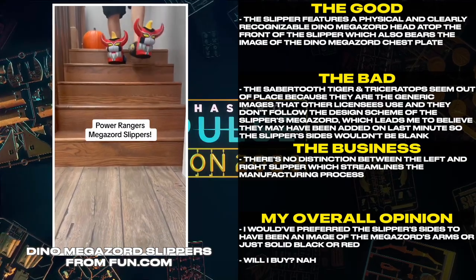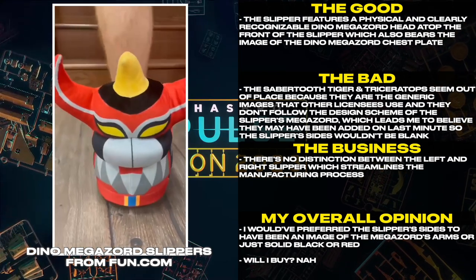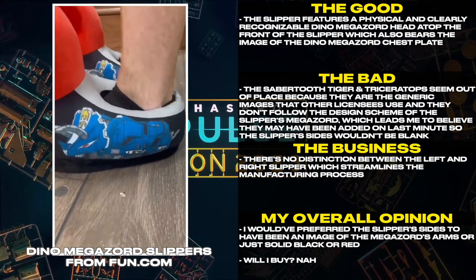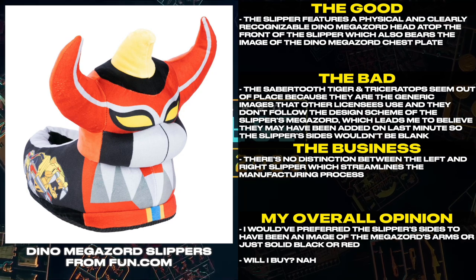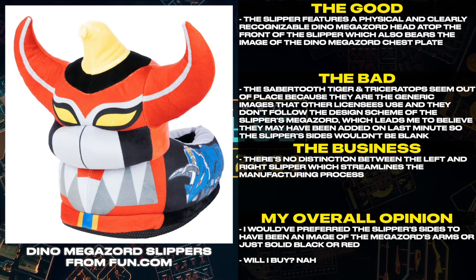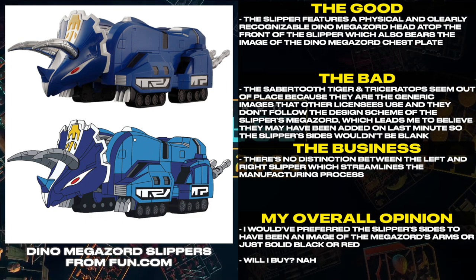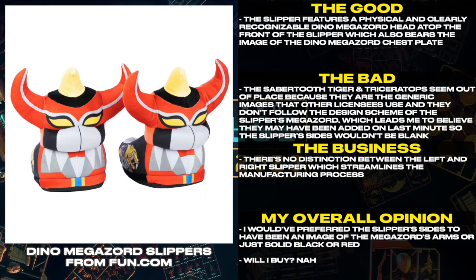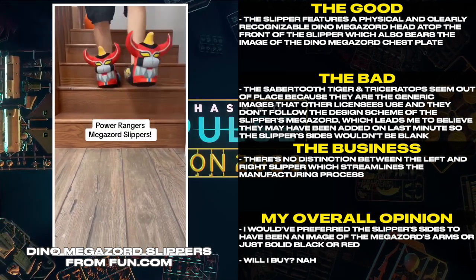The slipper features a physical and clearly recognizable Dino Megazord head atop the front of the slipper, which also bears the image of the Dino Megazord chest plate. The Saber-Tooth Tiger and Triceratops seem out of place because they are the generic images that other licensees use and they don't follow the design scheme of the slipper's Megazord, which leads me to believe they may have been added on last minute so the slippers' sides wouldn't be blank.